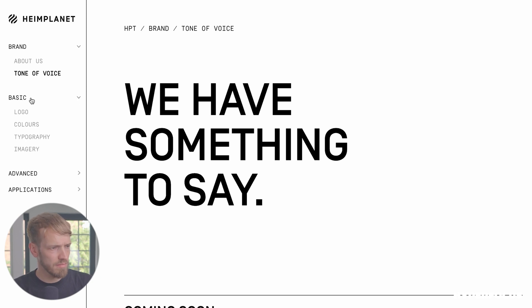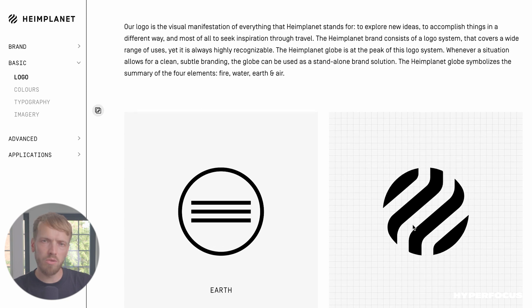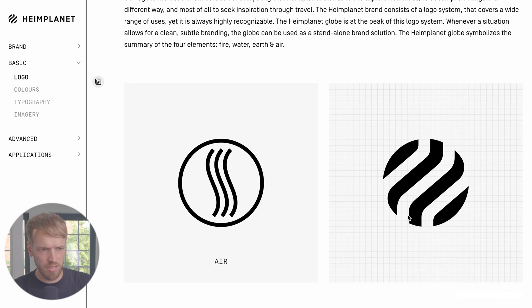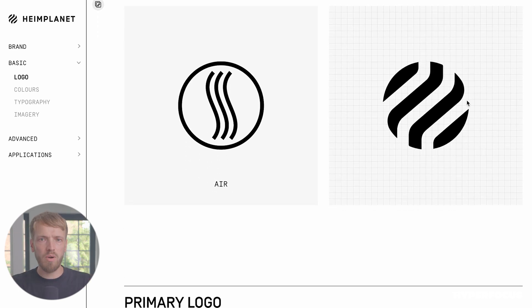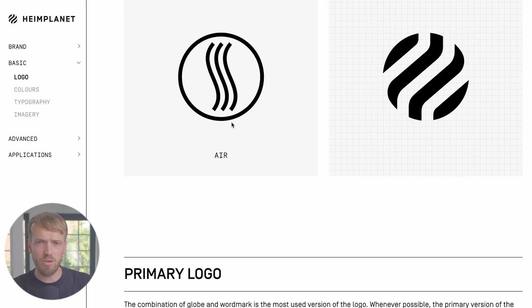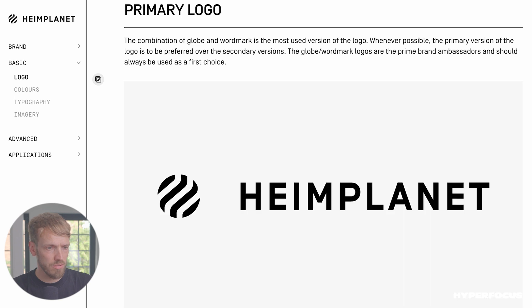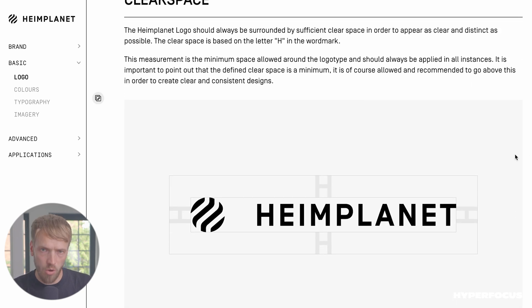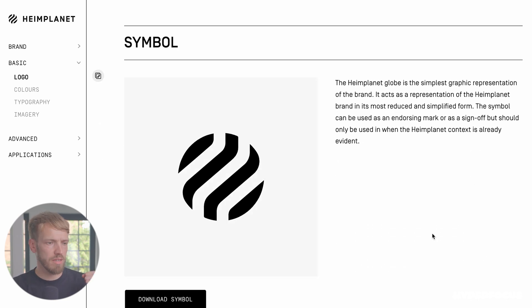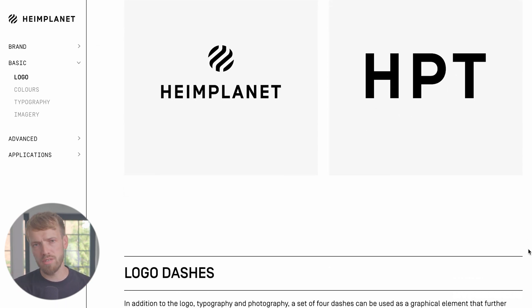Then we have the brand basics. It starts, of course, with the logo — showing why the logo looks like it does. It's actually a ball, which should represent our planet, the Heim planet. And then we have the lines which refer to water, air, earth, and fire — the four elements of our planet. Then you have the primary logo, with explanation on how to use it, making sure you always keep some space around the logo. They can also use the symbol on its own, plus a few secondary logos to make the whole brand appear a bit more playful in certain situations.